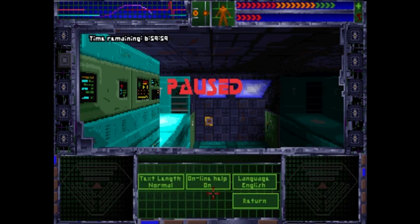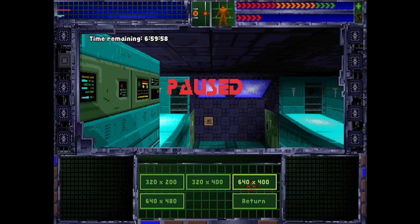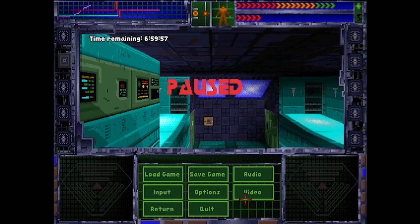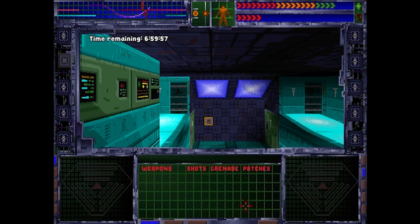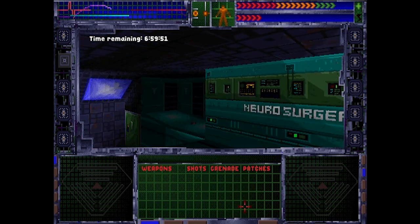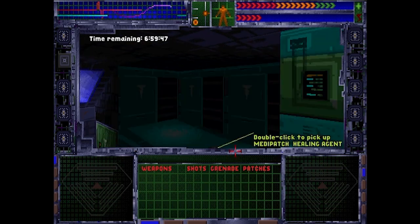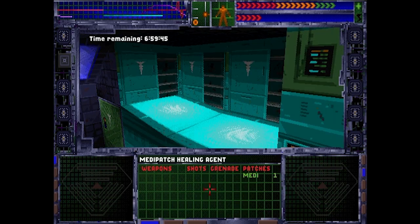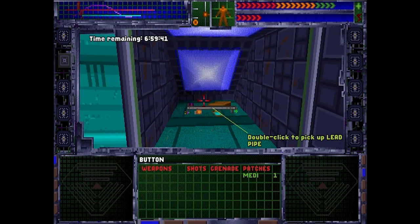Once you get into the game, you'll want to check the actual options menu and crank up the graphics and audio settings to something higher — unless you have the floppy version, and in that case you're missing out and you have my condolences.